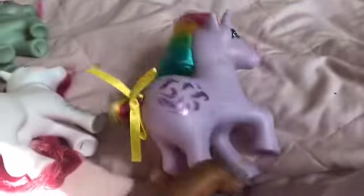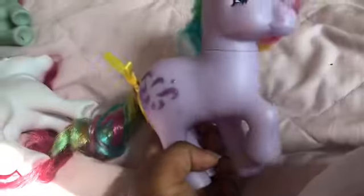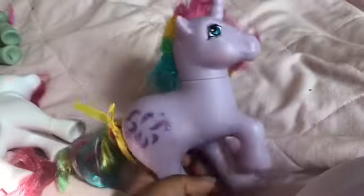Windy is also from the Rainbow Pony collection. She is scented as well. I can't really remember what scent she's meant to be, but she doesn't smell that much anymore. But she's really pretty.